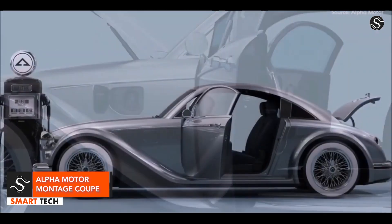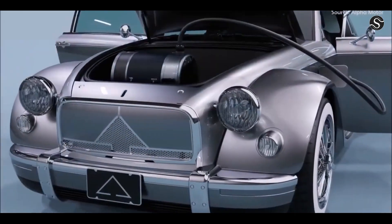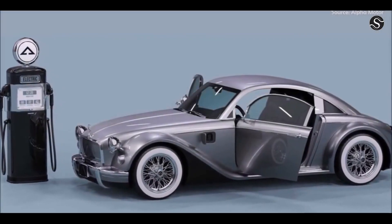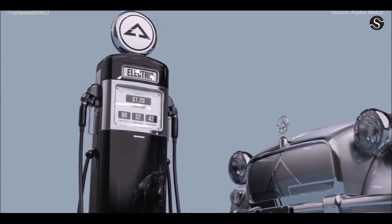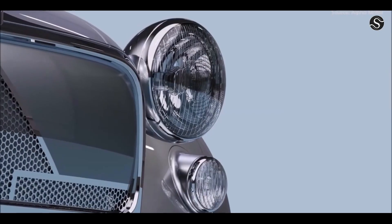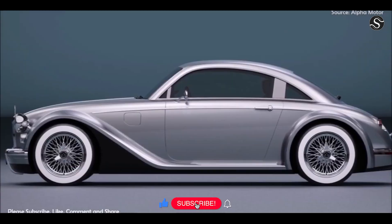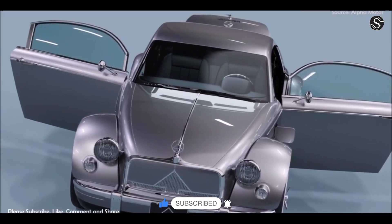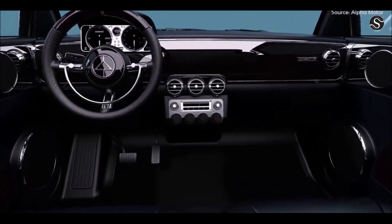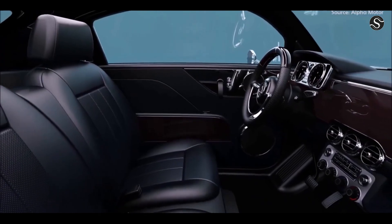The Alpha Motor Montage Coupe is a custom-built electric car with a 400-volt lithium-ion battery system capable of delivering 150 kilowatts of power and 3,335 newton-meters of torque. Its refined exterior features fender blisters and a teardrop-shaped cabin, while the interior offers comfortable seating for two and extra storage. Starting at $499,000, this car represents the electric vehicle revolution and stands as a unique combination of vintage style and cutting-edge technology, making it a standout on the road.